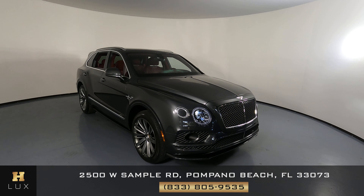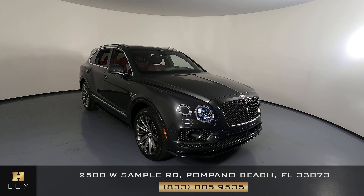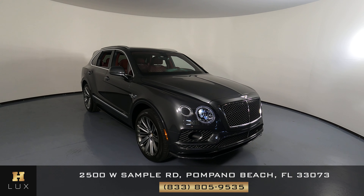Thank you for watching this condition report. And remember, if you have any questions about this car, please don't hesitate to contact us at HGreg Lux.